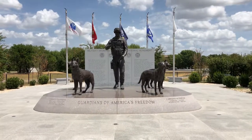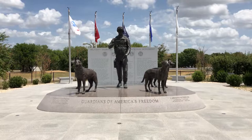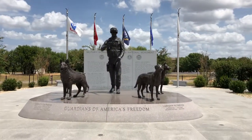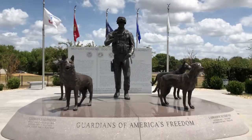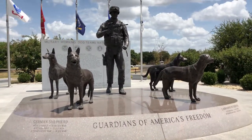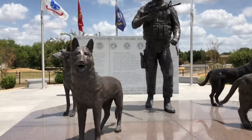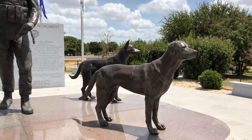The Military Working Dog Teams National Monument — one of our more obscure national monuments, that's for certain. I only learned about this maybe a couple years ago and didn't realize it was in San Antonio. We've passed through here a number of times in the last few years, but instead I had to fly out just to see this. It's much more of a memorial than it is a monument.